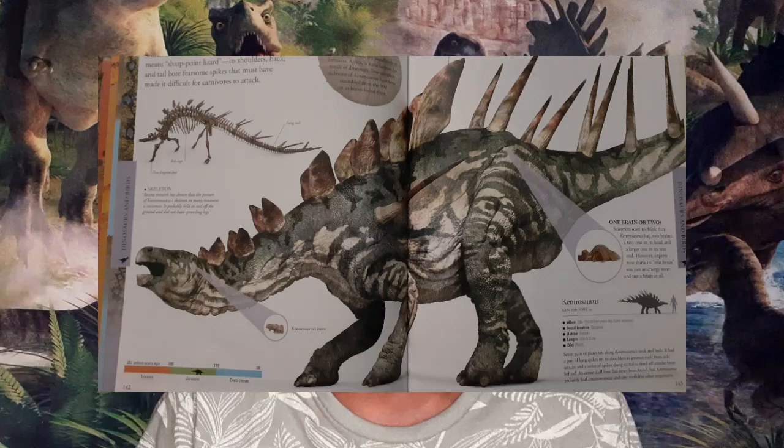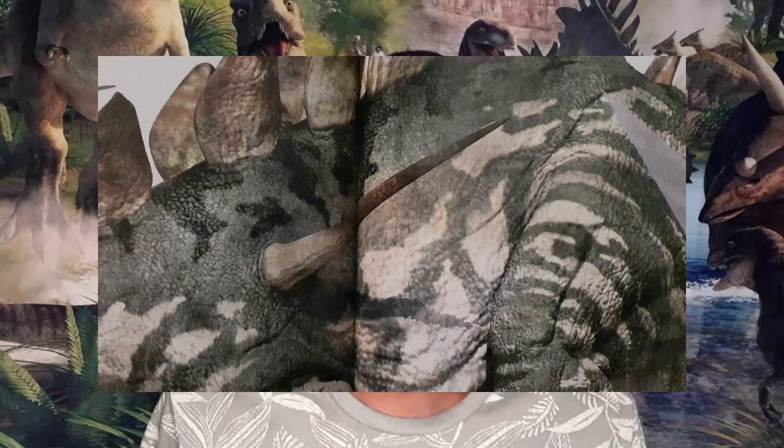Though Stegosaurus might not have been fully armored like its spike-tailed cousin the Kentrosaurus, Kentrosaurus and most others like it had shoulder spikes on each shoulder. Stegosaurus made use of secondary defenses just like their thagomizers.